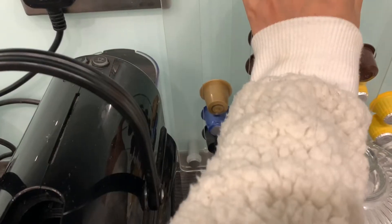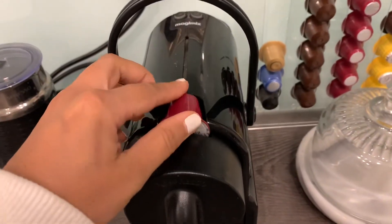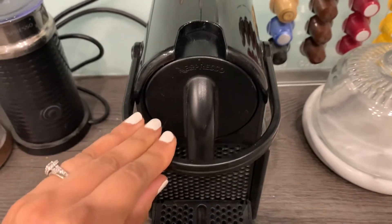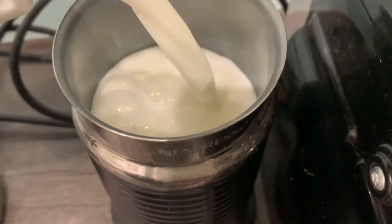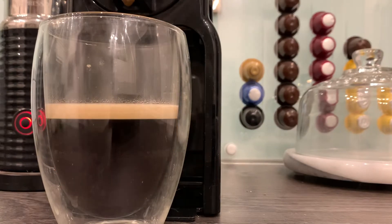I'm just heading downstairs for my morning coffee and I always start with a Costa coffee pod — these are just so good and I love starting my day with a Costa coffee. I'm just heating some milk up and I'll be adding some coffee syrup with a lovely teddy bear ice cube that I've frozen.